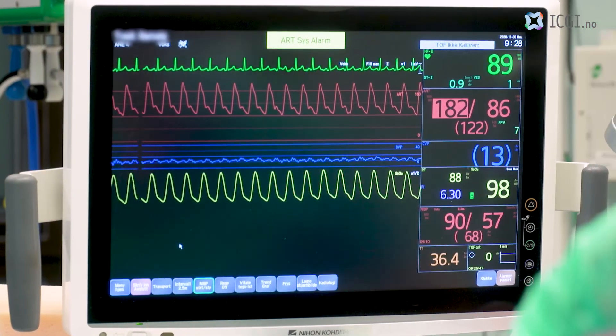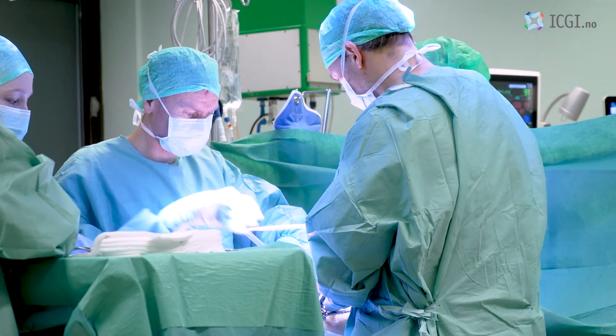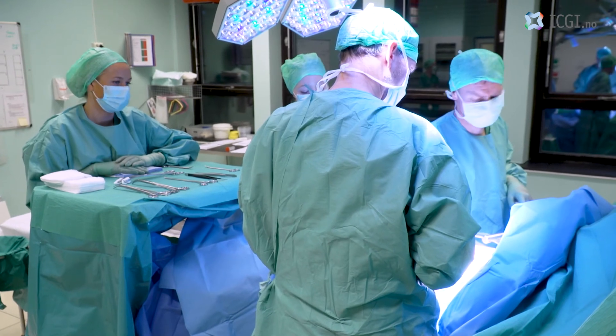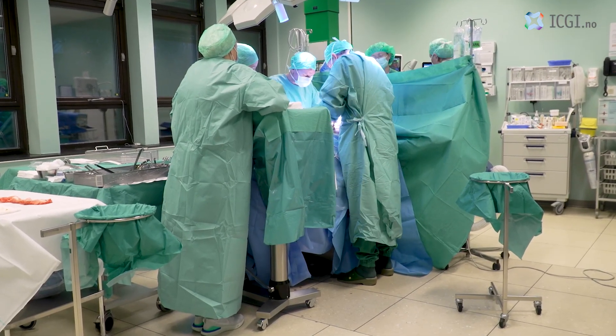The Holy Grail for someone like me as a practicing cancer doctor is to be able to better select patients who benefit most from treatment. At the moment we're using best guess, empirical combinations. Predictive markers allow us to use the science to choose the ideal drugs to which individual patients would be sensitive.